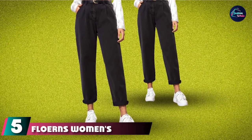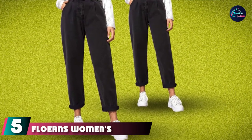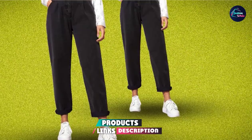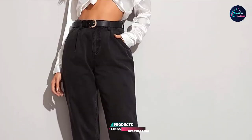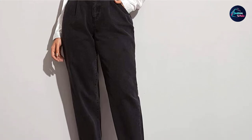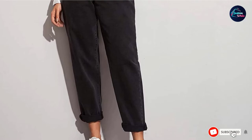The number 5 position is held by Flooran's Women's High-Waisted Straight-Leg Mom Jeans. These jeans go well with your body shape. The pair comes with a zipper closure and is made of breathable soft fabric material. These jeans are suitable for everyday wear and you can match them with a blouse, shirt, or crop top.